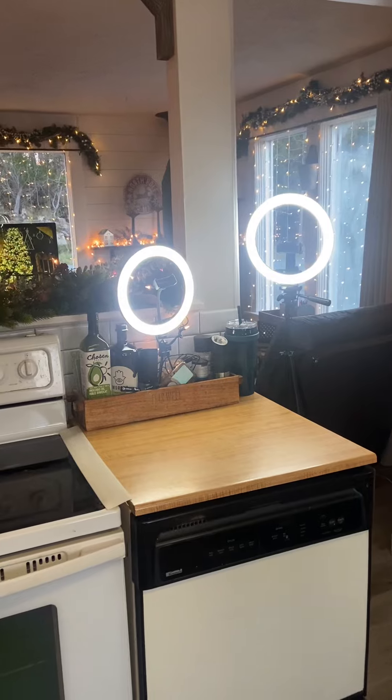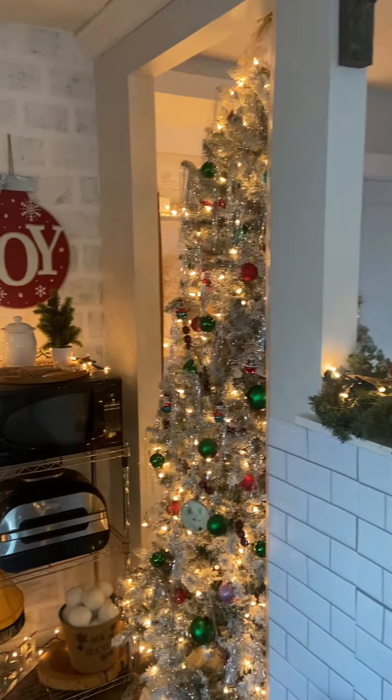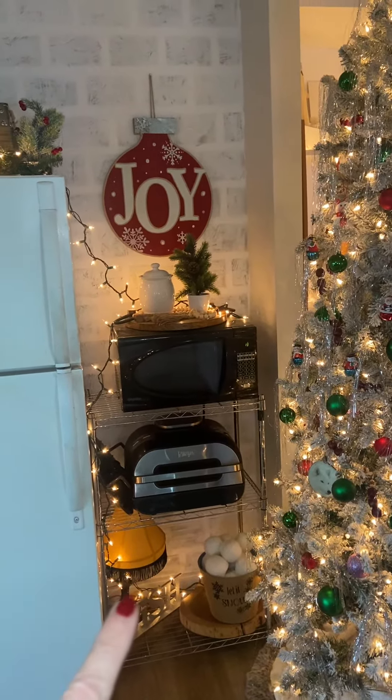I've been doing videos today so I still have my ring lights up. This is looking out into my living room — we have an open concept now. Here's part of our tree and I have the little Ralphie Christmas leg lamp.